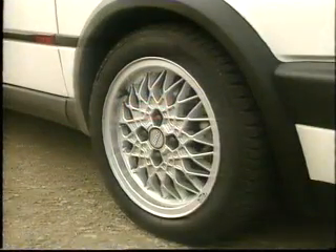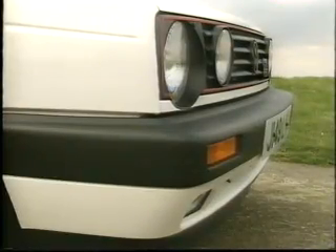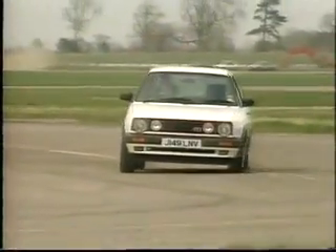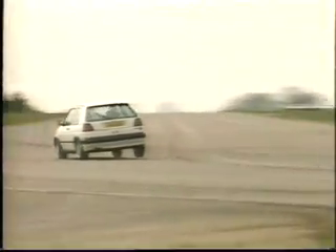1990s 16-valve cars come with BBS wheels, rounded bumpers and power steering as standard. If you can run to it, £7,000 buys a fine G-plater. Don't skimp on tyres though — Michelin MXVs just grip and grip and grip.